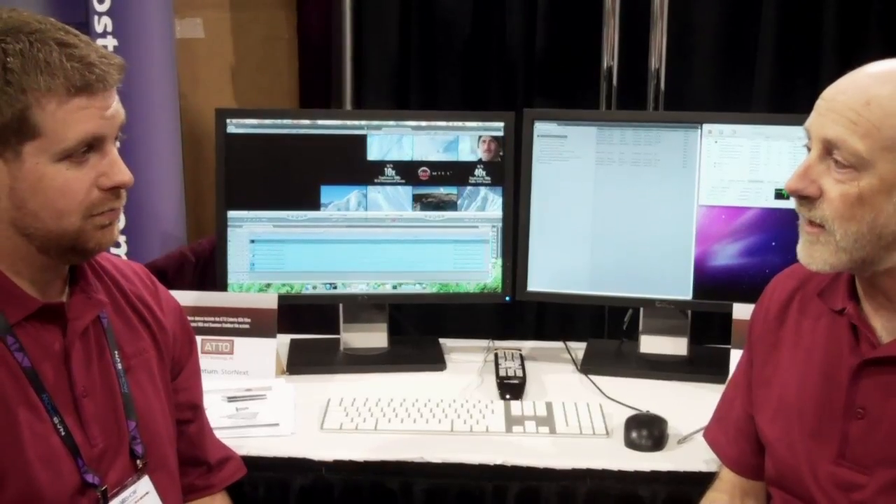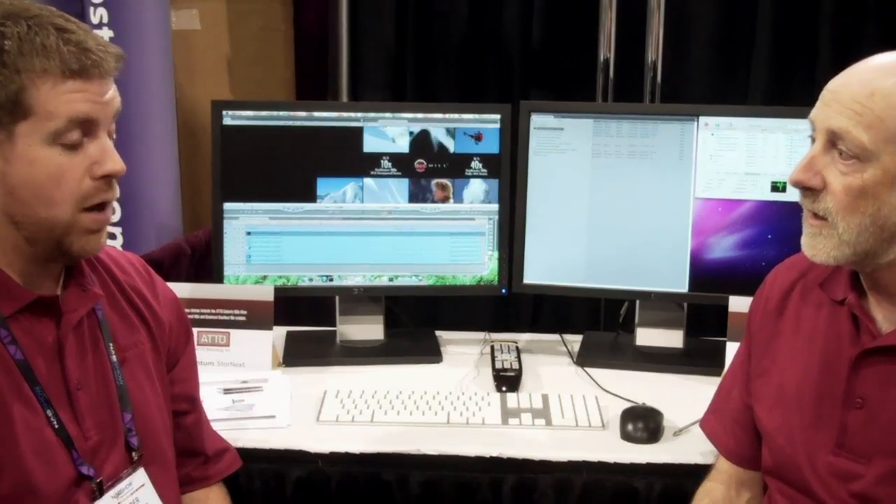So what you're saying is a setup like this would support 6 to 8, maybe 10 edit stations running in uncompressed mode. Right.